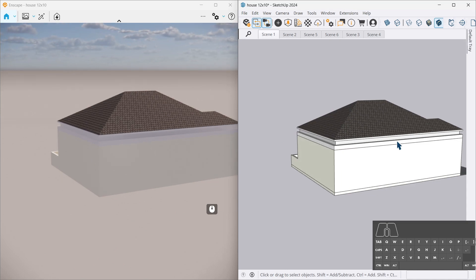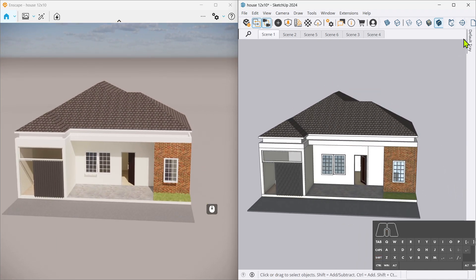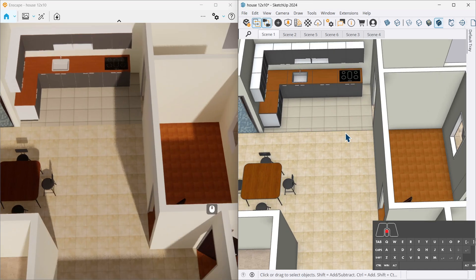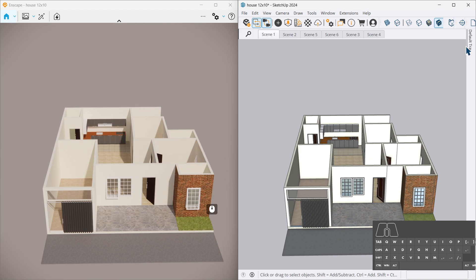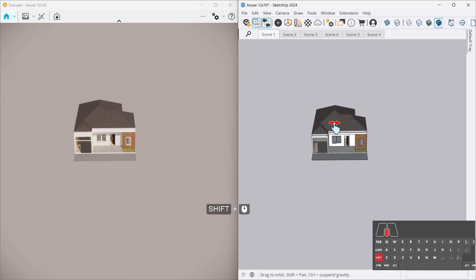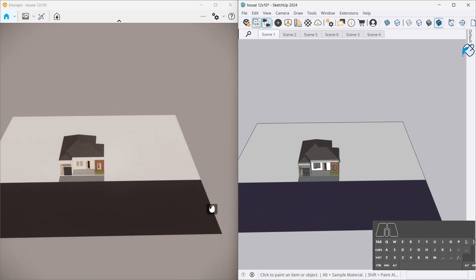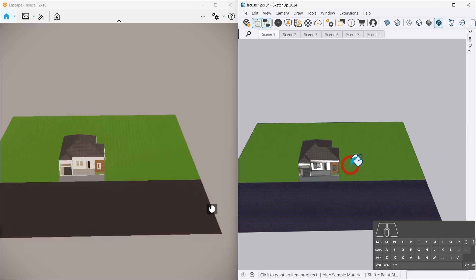So here it is, the star of our show — a humble 10 by 12 meters plot that dreams of becoming a modern minimalist home base. It's somewhere between architectural masterpiece and high-resolution LEGO. Don't judge it just yet; every great creation has an awkward phase, like puberty or assembling IKEA furniture without instructions.